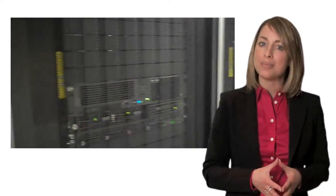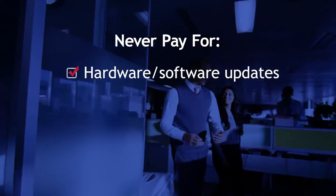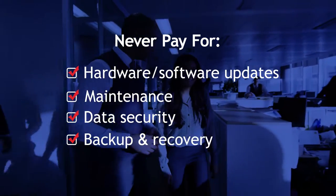Your applications and company data reside in a fully redundant Tier 4 data center environment, guaranteeing 99.995% availability and disaster recovery protection. You never have to pay for hardware or software updates, maintenance, data security, backup and recovery again. It's all included.